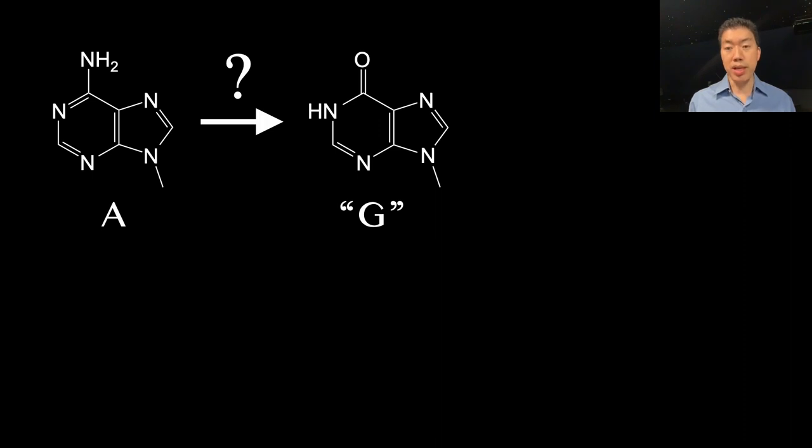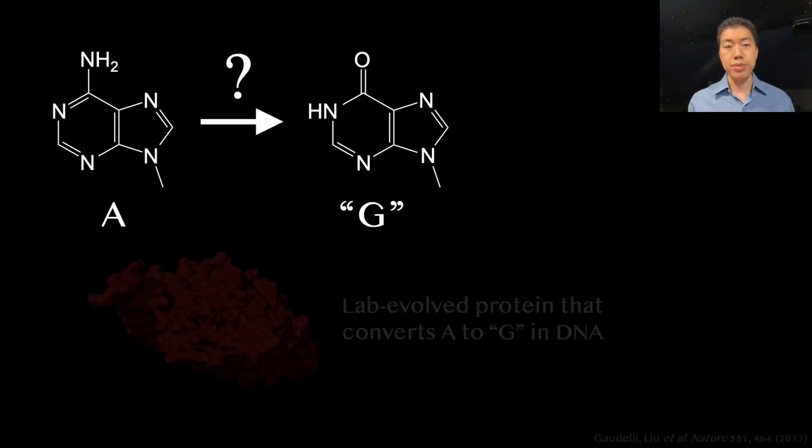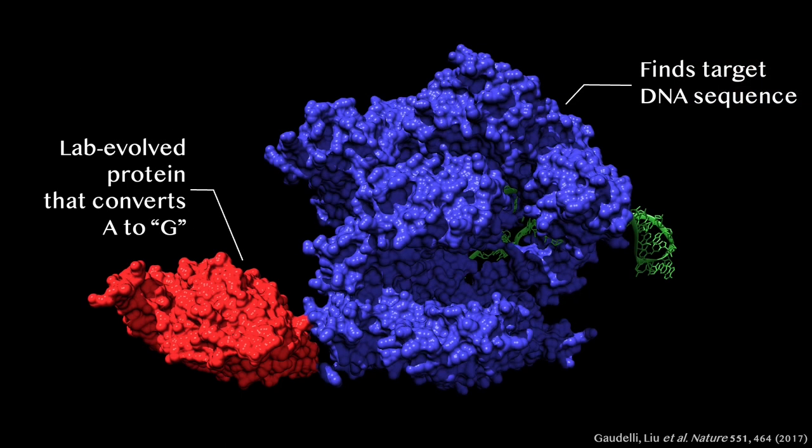So Nicole Godelli, another member of the lab, bravely agreed to try to evolve our own enzyme to perform the needed chemistry. Despite taking on one of the most ambitious projects in the lab at the time, Nicole succeeded in evolving this red protein, and her efforts resulted in a second class of base editor that converts A to G and T to C at targeted bases of our choosing.